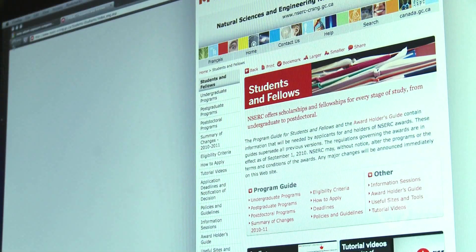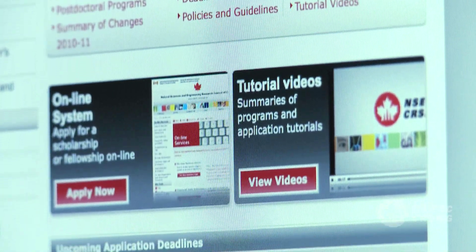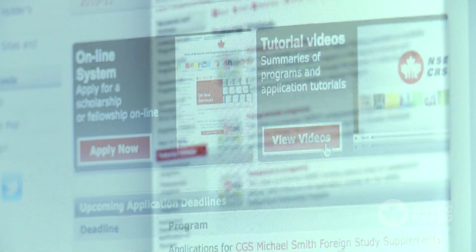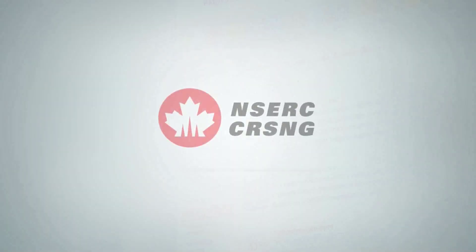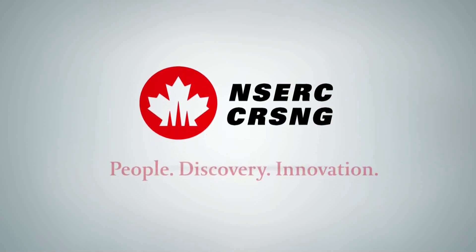The Students and Fellows section of NSERC's website includes resources that can help you write a more effective application. You can also find details about the evaluation processes for other NSERC scholarships or fellowships by reading the appropriate program description.